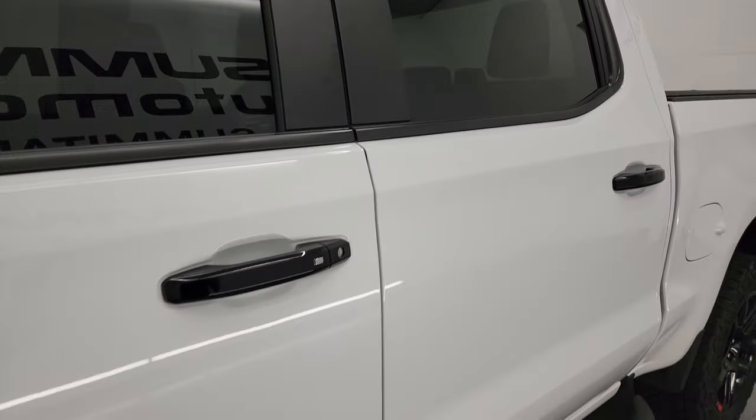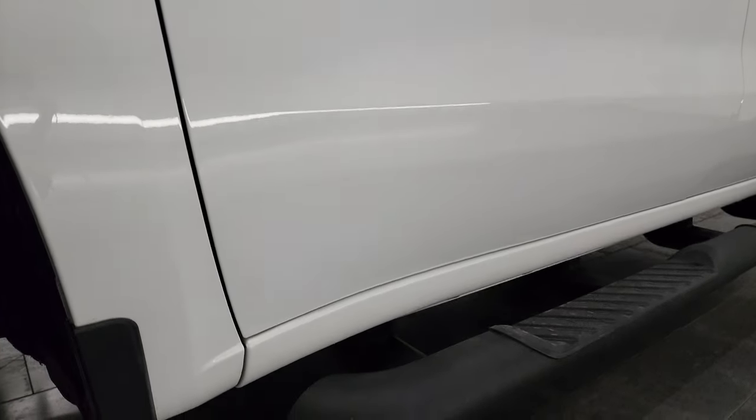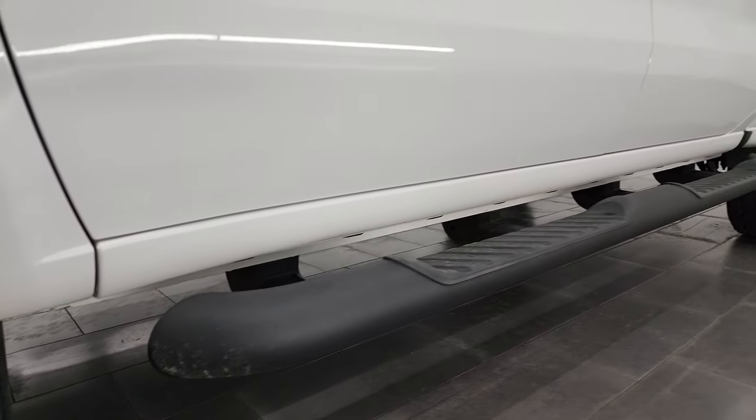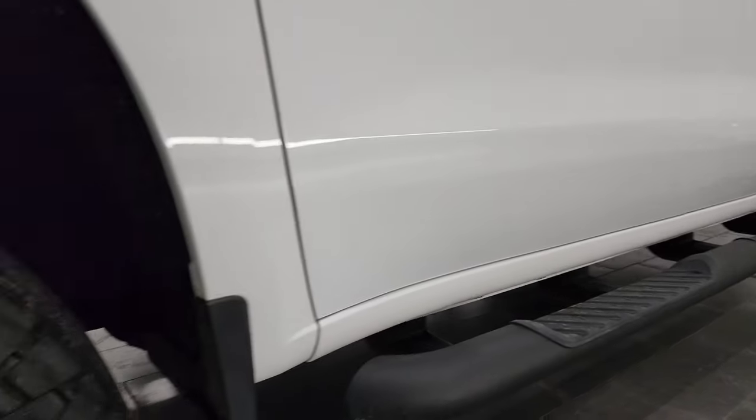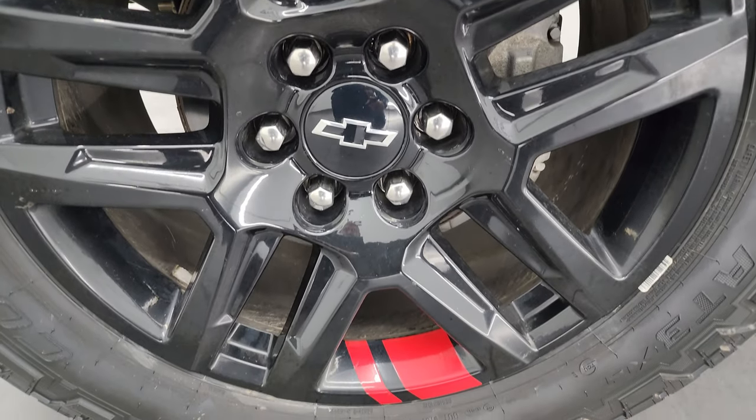Summit white clear coat is the color. I shoot all my videos in 4K. If you like the video, consider subscribing to the YouTube channel, click the bell notifications to get updates on the videos I do each and every day, as well as having access to one of the largest catalogs of vehicle walkarounds on YouTube.